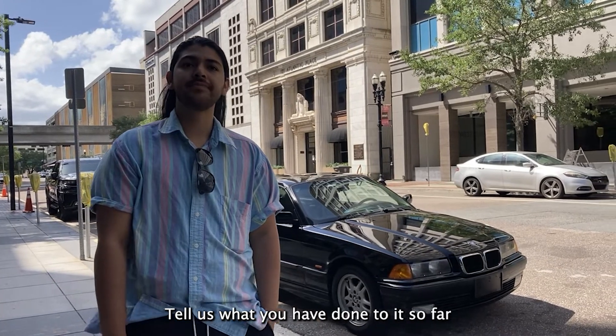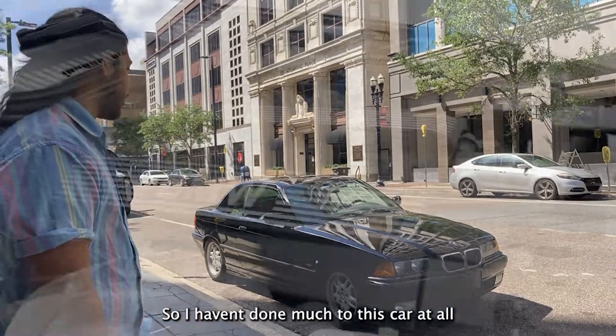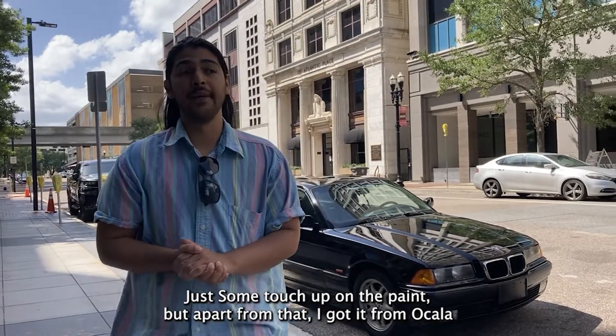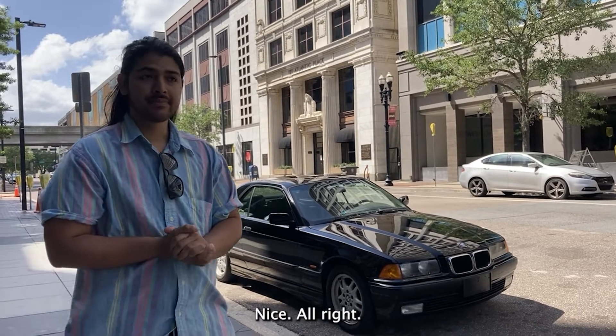Tell us what you've done to this car. I haven't done much to this car at all. Recently I just did some touch-up on the paint. But apart from that, I got it in Ocala and I've just been driving it ever since.